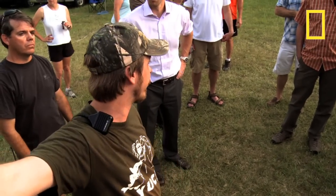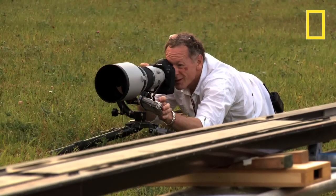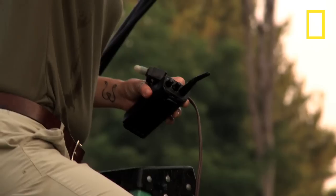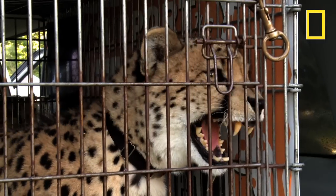Lighting would give their cue. Camera would give their cue. Winches would give their cue. Then we would rely on Alicia, who was the lure operator, to send a signal to the motor that had the lure on the end of it.